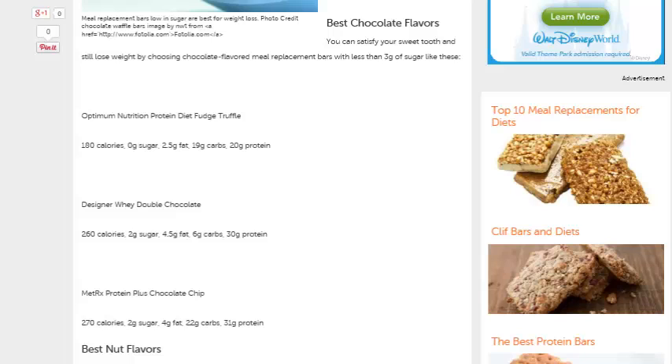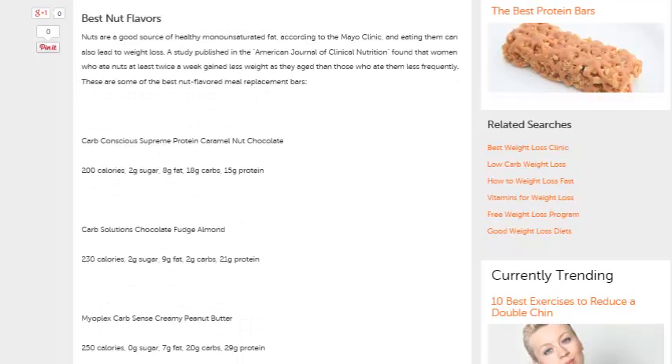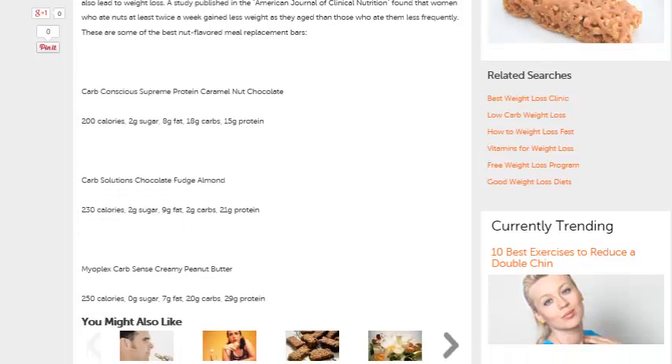Here's some of the best chocolate options. The Optimum Nutrition Protein Diet Fudge Truffle only has 180 calories. The Designer Whey Double Chocolate has 260. And then you have MetRx Protein Plus Chocolate. The best nut flavors are Carb Conscious Supreme Protein Caramel Nut Chocolate, Carb Solutions Chocolate Fudge Almond, and the Myoplex Carb Sins Creamy Peanut Butter.